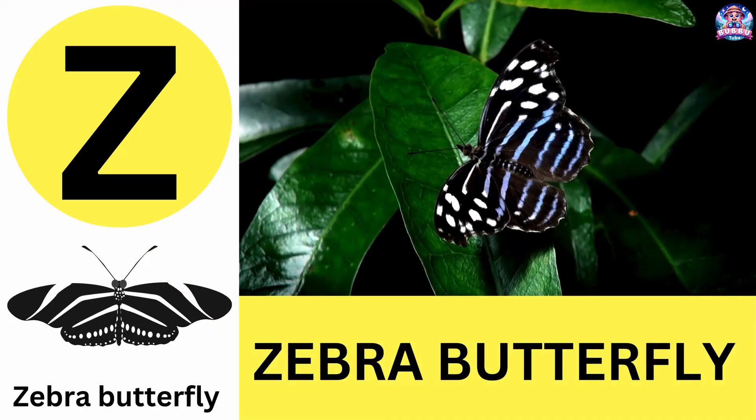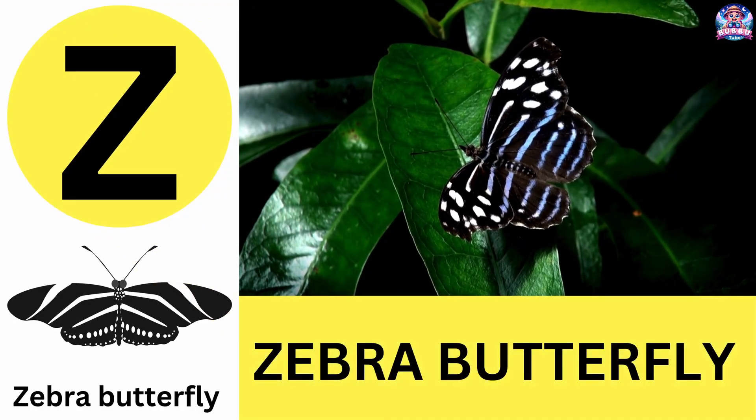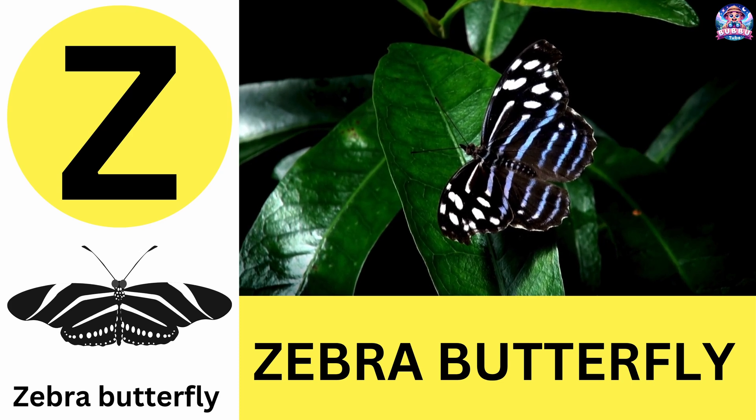Z. Z is for zebra butterfly. Zebra butterflies sleep in groups for protection. Z is for zebra butterfly.